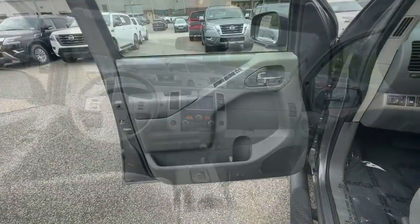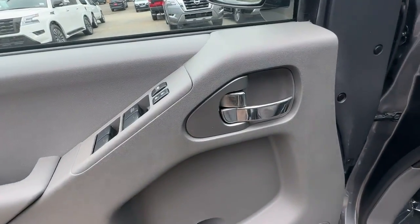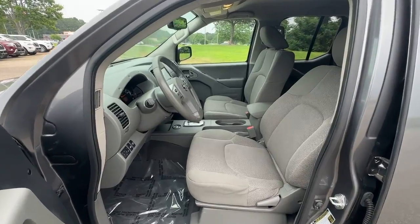Alarm, steering wheel audio controls, dual-zone AC — mid-size truck capability at an oversized value.